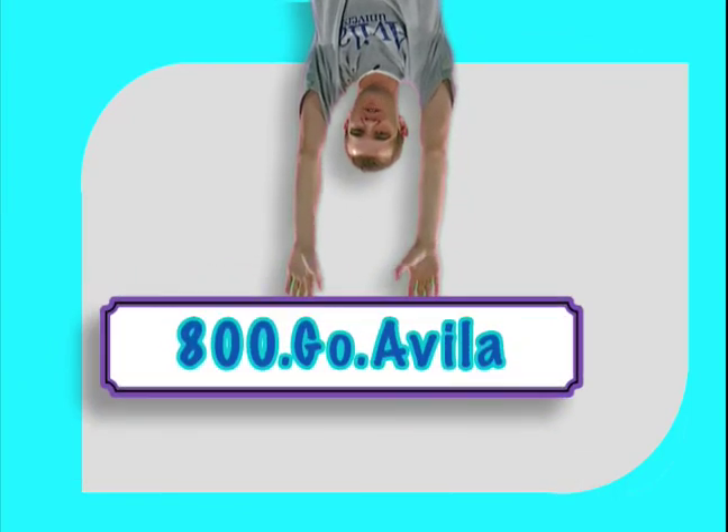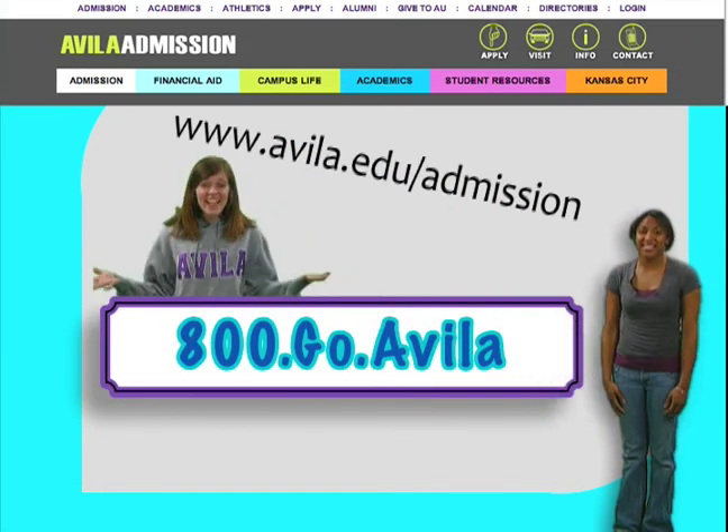Call 1-800-GO-AVOLA. Log on to Avala's admission site today — online is free!